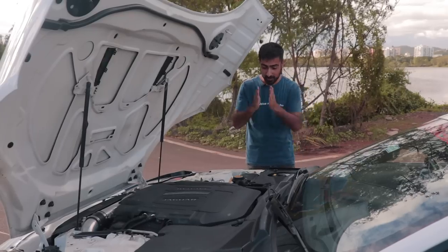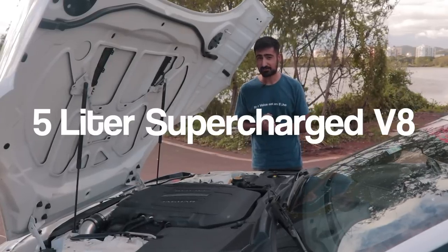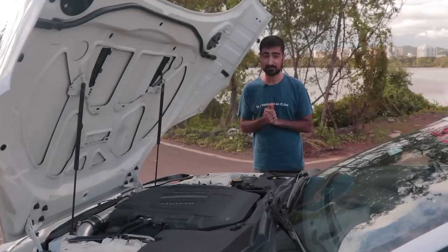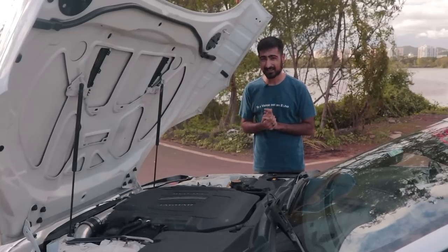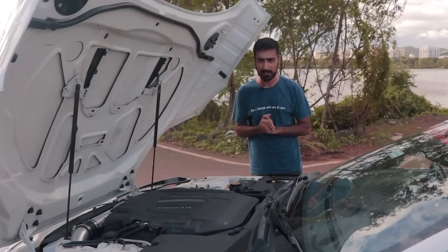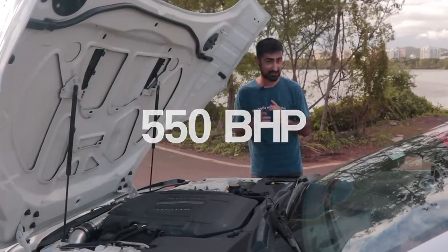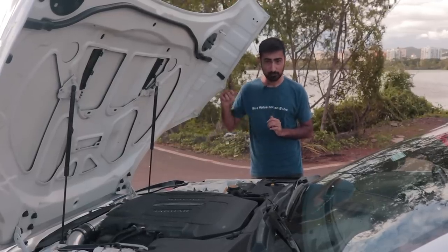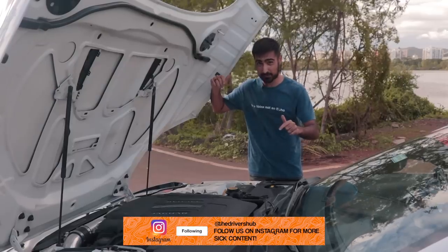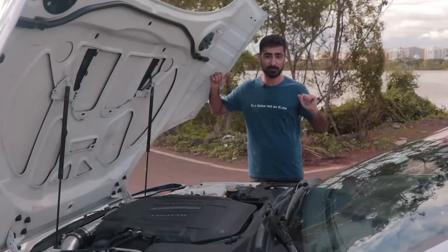Under the clamshell bonnet, you can spot this really cramped V8. This is a 5-litre supercharged V8, but this is the driver's car and it is modded. The pulley has been upgraded, the air intake has been upgraded. Stock, this used to make 488 BHP but now it makes 550 horsepower. And that's not even the final tune — when fully tuned it's going to be pushing out 600 BHP. That's more than the SVR.